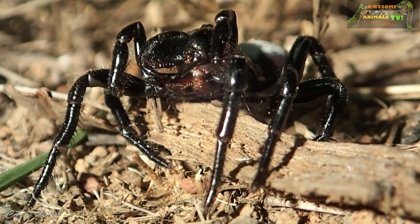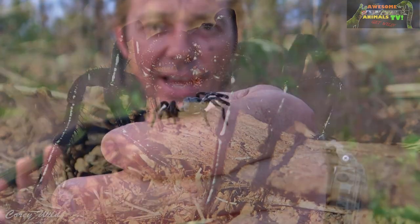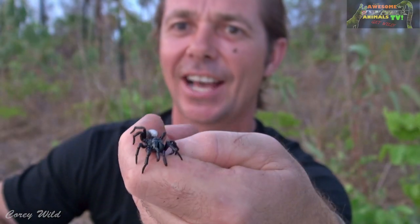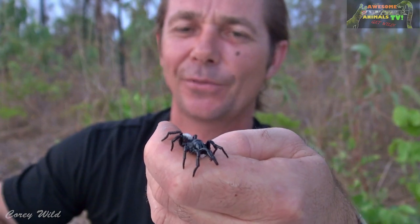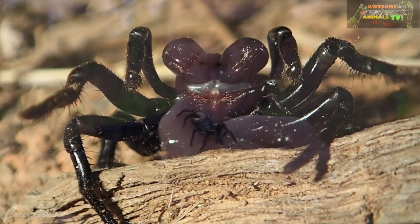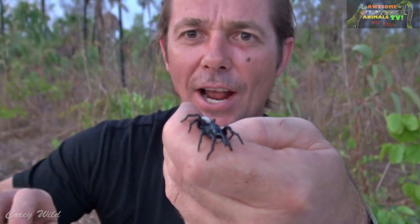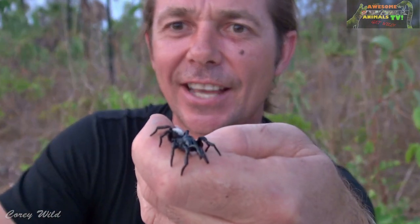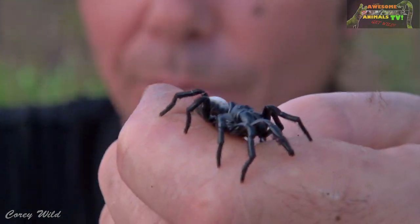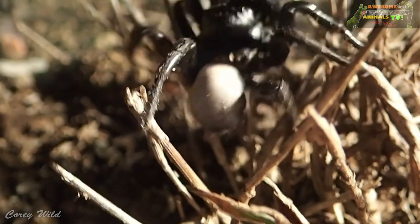The females are a little bit bigger and they generally stay in their burrows. Thanks for joining us on Awesome Animals TV — we've had a lot of interest in our spider videos, so I thought I'd do a couple more. In Australia we've got lots of tricky spiders and it's quite easy to mix them up, so I thought I'd do a video showing you guys a few of the differences.